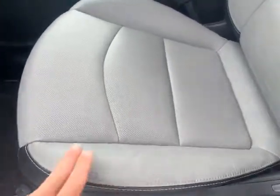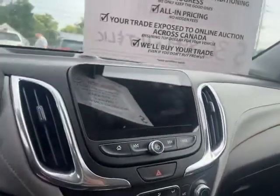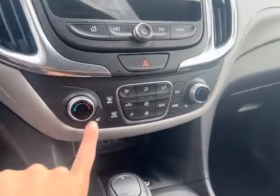There's your power seat. Pointing out the seats here, it's leather on the outside, leather on the inside as well. And you've got your heated seats.